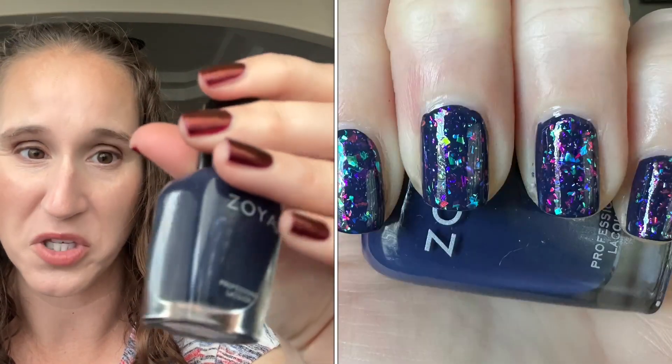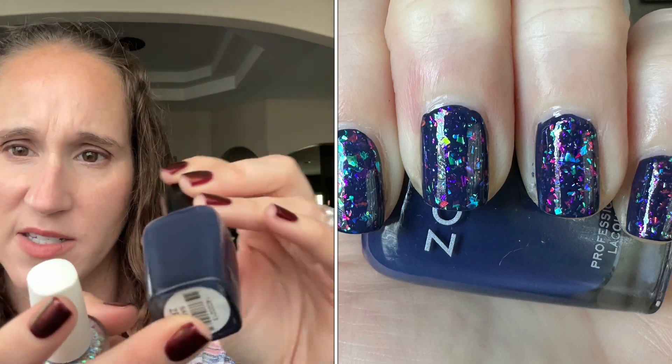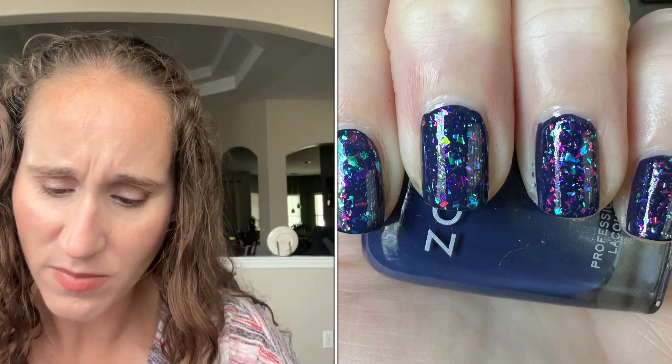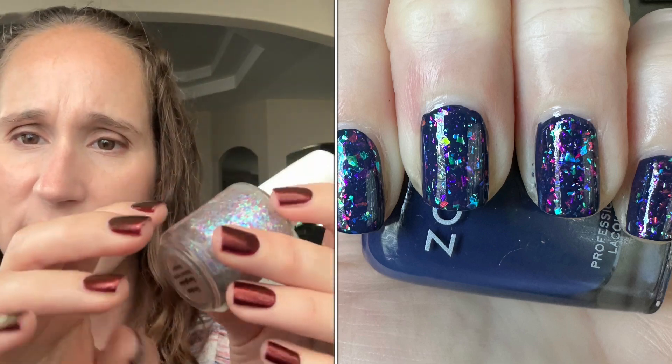Then I wore one of my dupe creations for duping my Polish Pickup wish list — for September, if I was wearing it in August, since you would have received the polishes in September. For undies, I wore Zoya's Sailor. Beautiful — I love Sailor, it's a really pretty navy blue. And then for my topper, I used Cuticula's Broken Fairy Tales. So pretty.